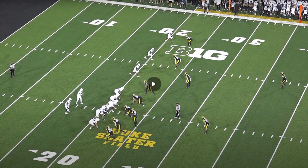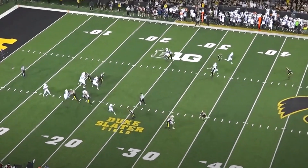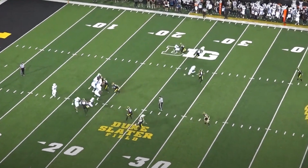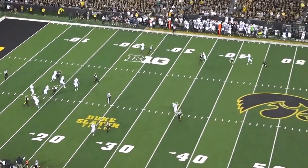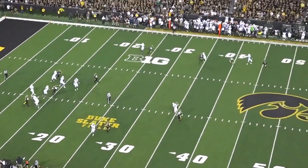Here he is on the inside in man coverage, and he has great route anticipation — a rare trait, but it jumps off his film. He feels this out route coming, he's aware of where he has help, doesn't get threatened by the speed, plays physical, takes on the contact, stays in phase, and closes the throwing window. He just looks in control on most plays.